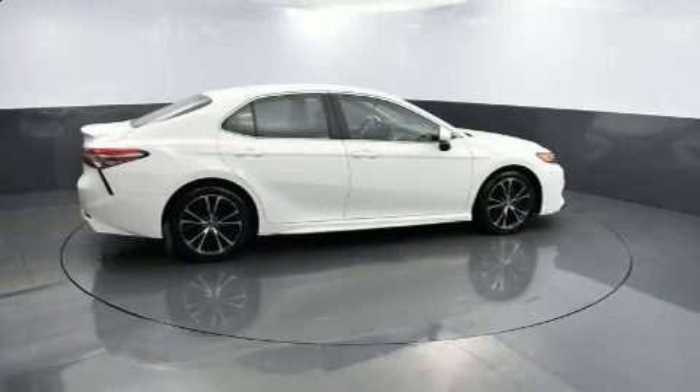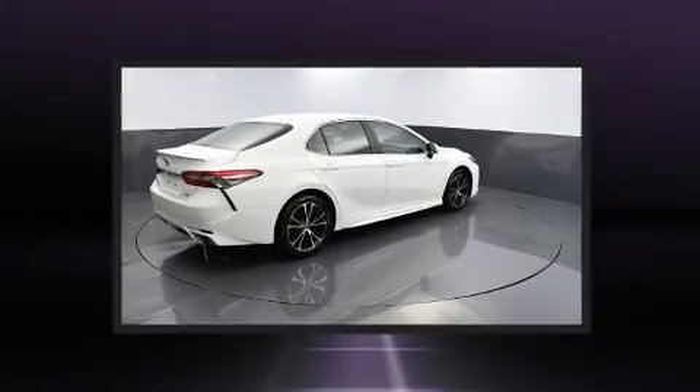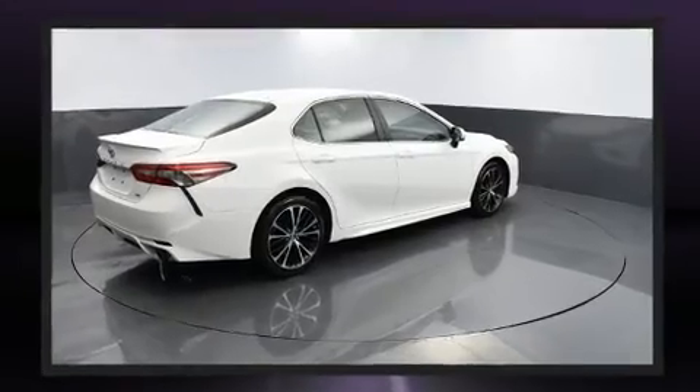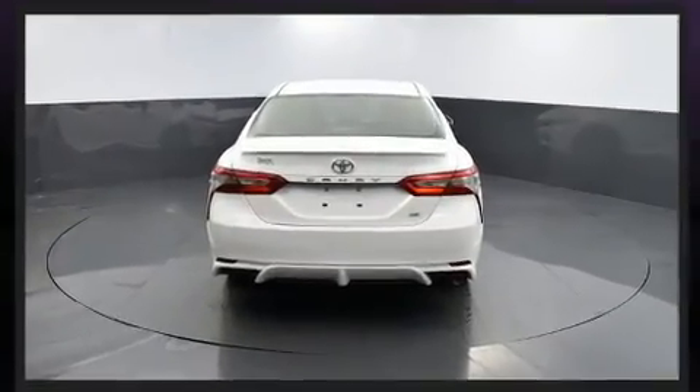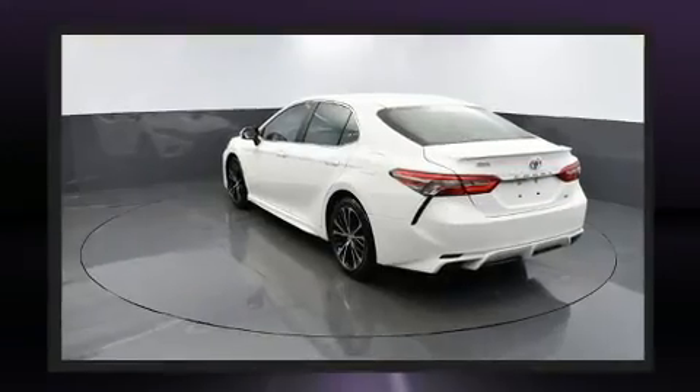You can expect a lot from the 2018 Toyota Camry — performance and efficiency are both prioritized thanks to the 2.5-liter four-cylinder engine. Well-tuned suspension and stability control deliver a spirited yet composed ride and drive.